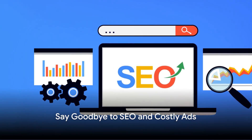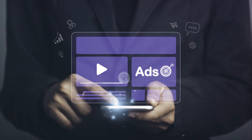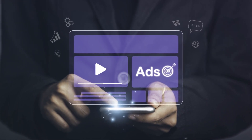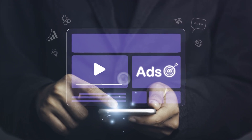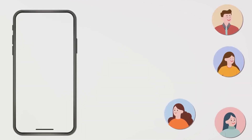Say goodbye to the painful unpredictability of SEO and the frustration of costly ads. Say hello to pre-targeting qualified high-interest lead generation, which will transform your client acquisition. These leads aren't just warm — they're at the height of their buying journey.